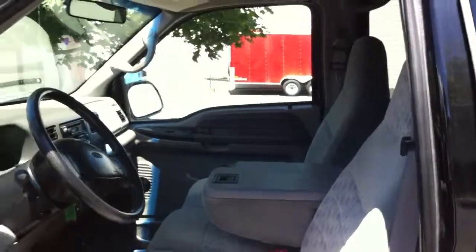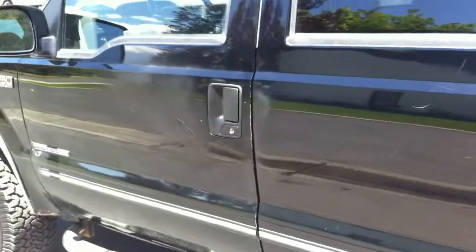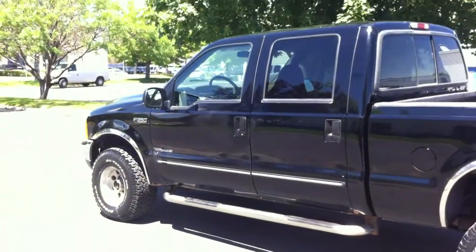155,000 miles. Interior's in really good shape — no rips or tears in the seat. Real clean. Just had it detailed and shampooed on the inside. Very clean on the inside. Smells good — doesn't smell like anybody's ever smoked in the truck.